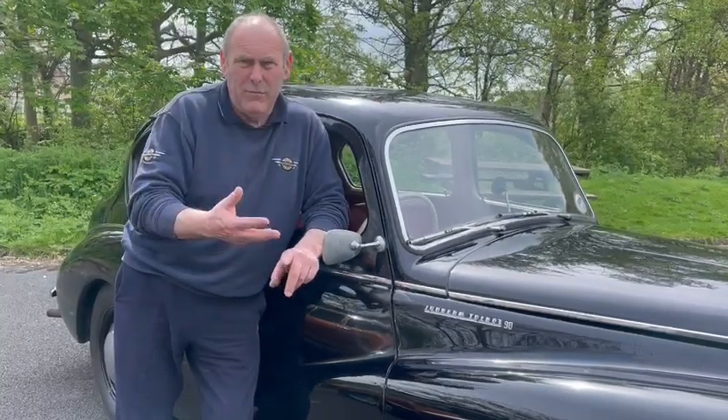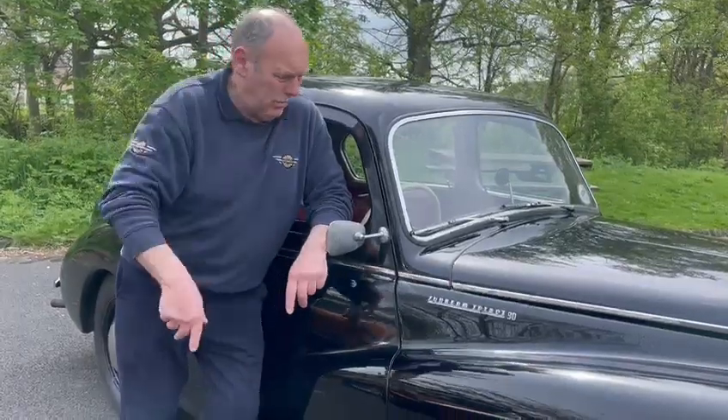On the road mainly there were things like Austin 7s, Morris 8s, Austin 10s, stuff like that. These things were flying machines.